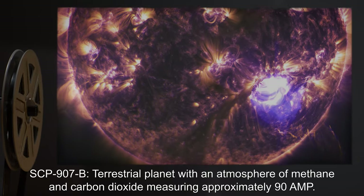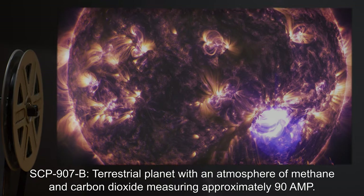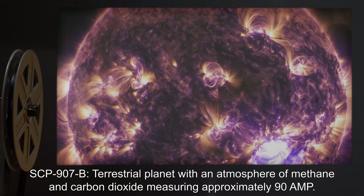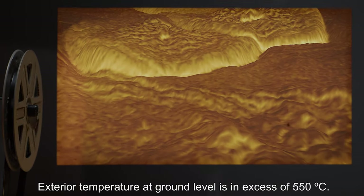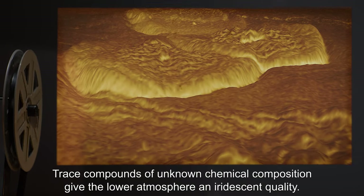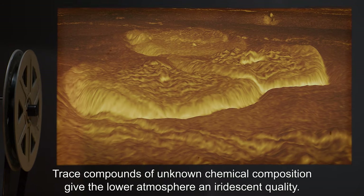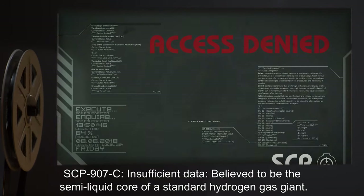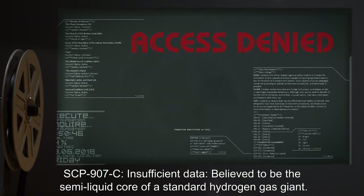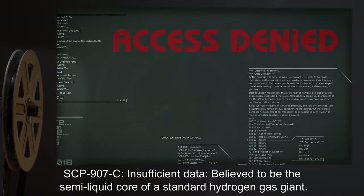SCP-907-B: Terrestrial planet with an atmosphere of methane and carbon dioxide, measuring approximately 90 AMP. Exterior temperature at ground level is in excess of 550 degrees Celsius. Trace compounds of unknown chemical composition give the lower atmosphere an iridescent quality.